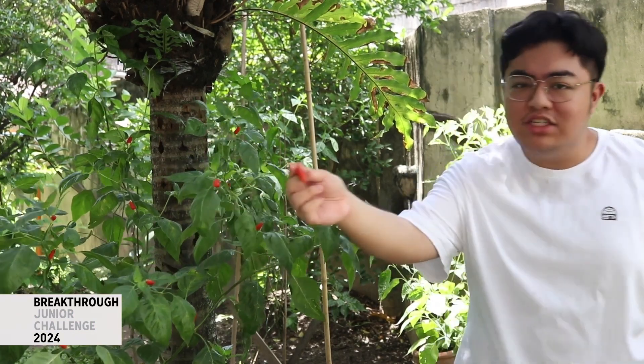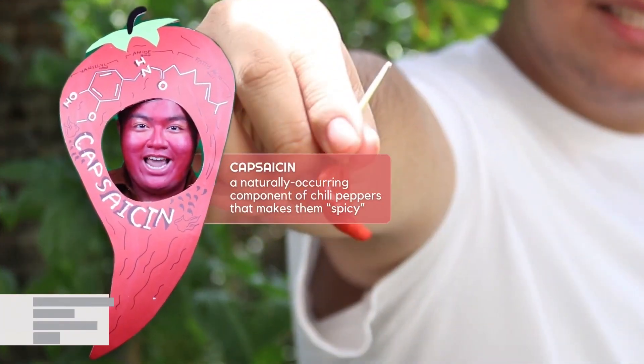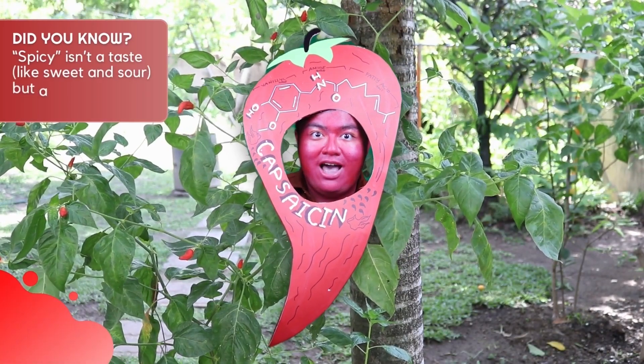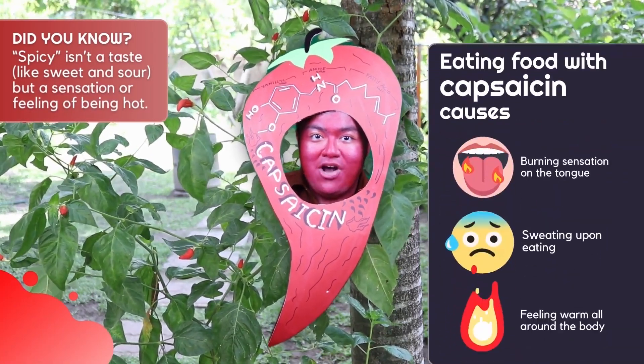Why do we feel hot when eating spicy food like this chili pepper? That's because of capsaicin, a key component of chili peppers and other spicy things. Capsaicin tricks your brain into thinking you're tasting something hot — that's why eating spicy food burns your tongue, makes you sweat, and causes you to feel warm.